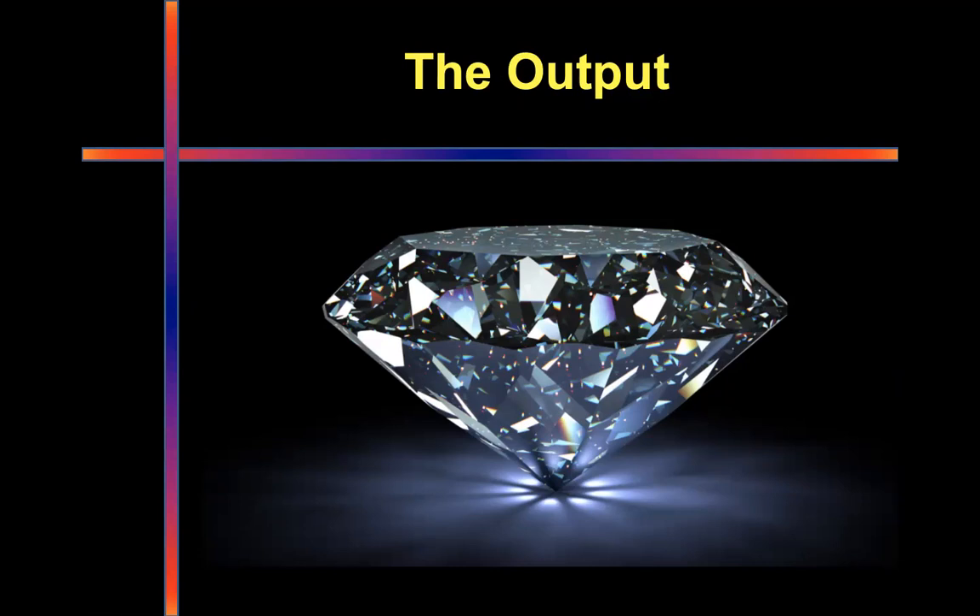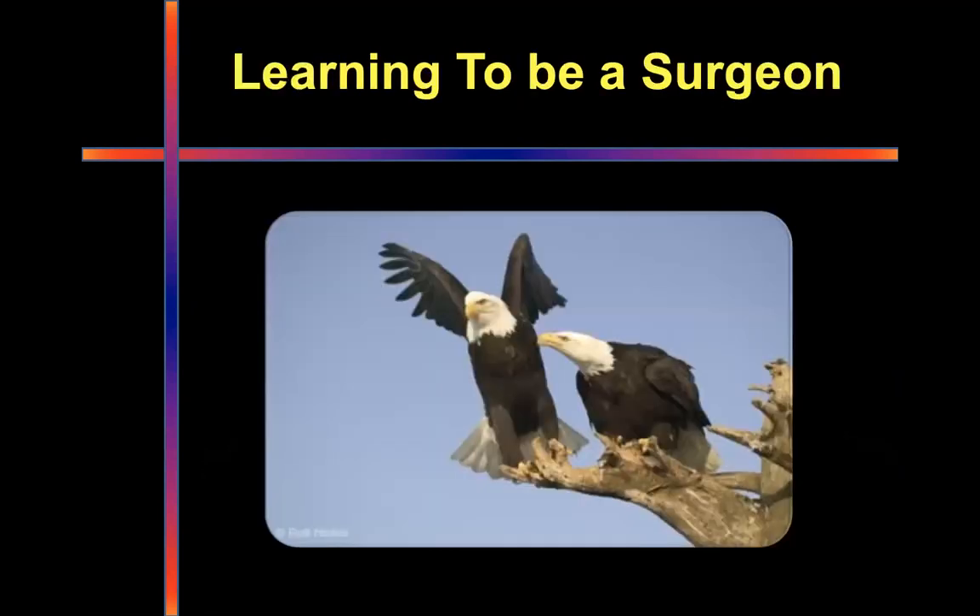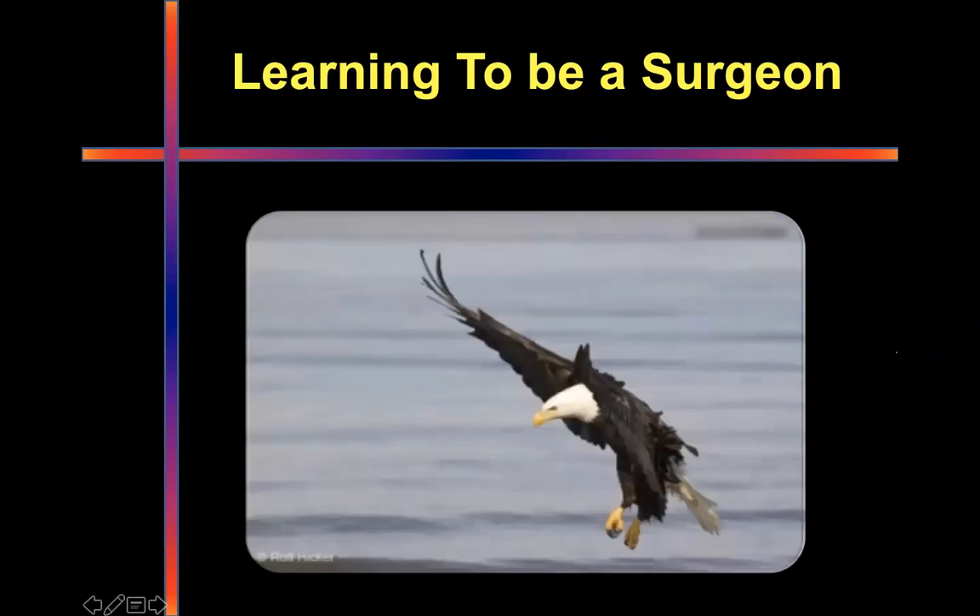Even at that stage, I didn't know that I had the potential to become this. He took me to the top of the cliff and then pushed me off the cliff. He literally told me: go out there in the world, learn to fly, and make a difference in people's lives.